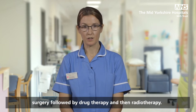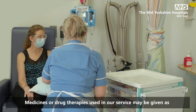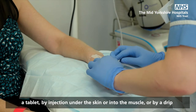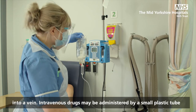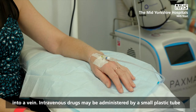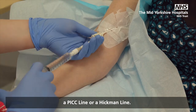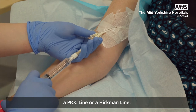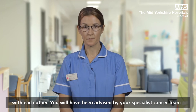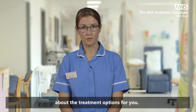For example, surgery followed by drug therapy and then radiotherapy. Medicines or drug therapies used in our service may be given as a tablet, by injection under the skin or into the muscle, or by a drip into a vein. Intravenous drugs may be administered by a small plastic tube called a cannula, or by a larger tube that stays in your body such as a PICC line or a Hickman line. It is common that drug therapies are given in combination with each other. You will have been advised by your specialist cancer team about the treatment options for you.